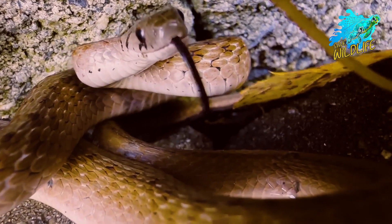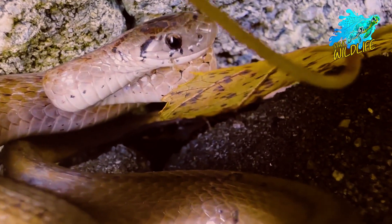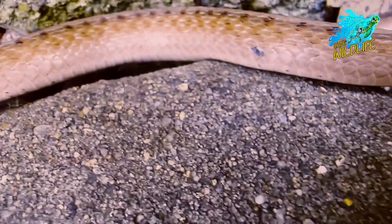The majority of snake species have scales covering them, and as reptiles are cold-blooded, they must control their body temperature externally.